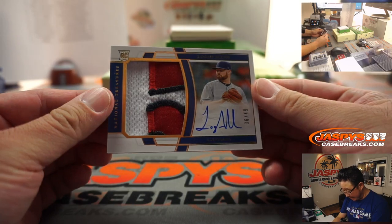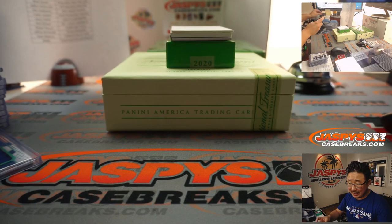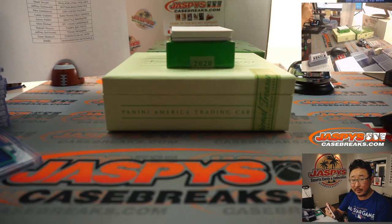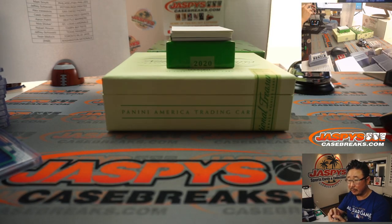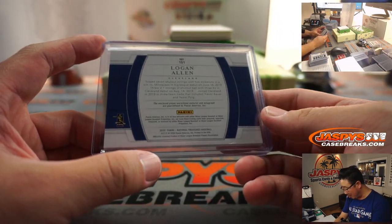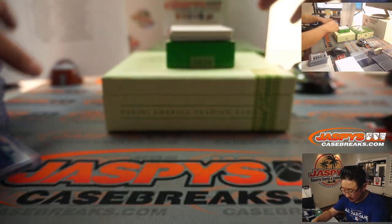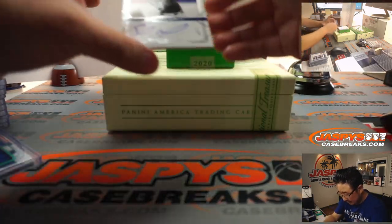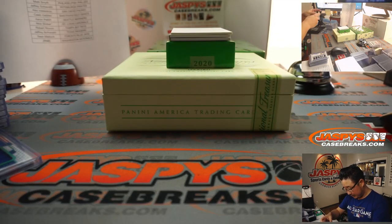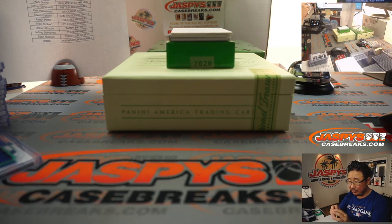Another excellent patch here - that is for the Cleveland Indians, Logan Allen, 36 out of 49. That goes to Eastwood and the Tribe. Logan, you should have order confirmations in your email - you can check to see what break numbers you're in. We got an Eloy Jimenez, 35 out of 49. That goes to White Sox 5 - that goes to Kang and the White Sox number 5.